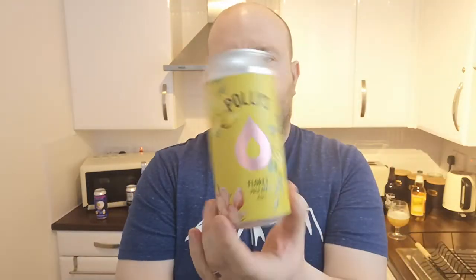Let's have a read of the can — that is stunning, very nice. Pale ale with Azaka, Citra, and Simcoe hops. Could be the Azaka giving that character — I've not had much Azaka before. Of course Citra I've had loads of times, and Simcoe is everywhere.